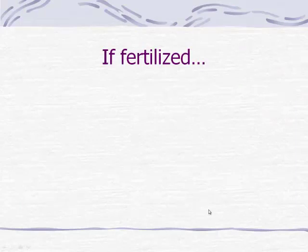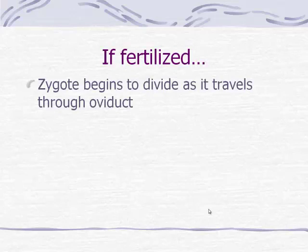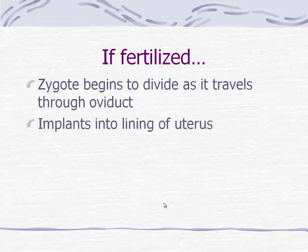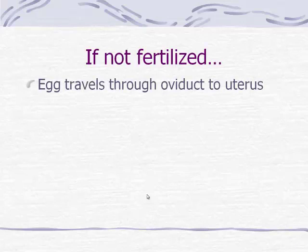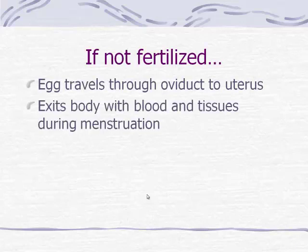If fertilization does occur, the fertilized egg is called a zygote and it begins to divide — one becomes two, two becomes four, and so on — as it travels through the oviduct, eventually implanting into the uterine lining. If not fertilized, the egg will travel through the oviduct to the uterus and exit the body with the menstrual flow as blood and tissue are lost through menstruation.